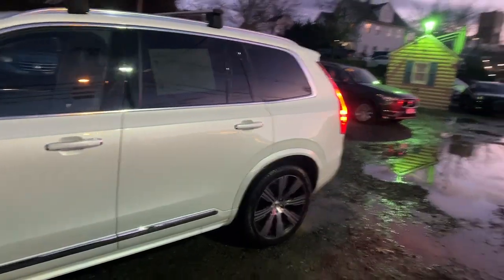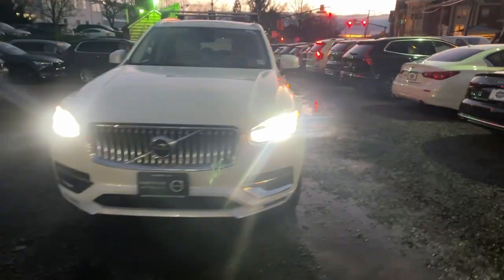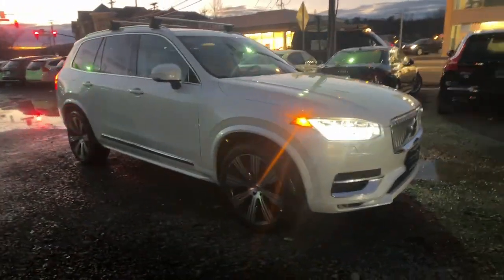Introducing the 2021 Volvo XC90. This vehicle is an outstanding buy with fewer than 80,000 miles on the odometer.